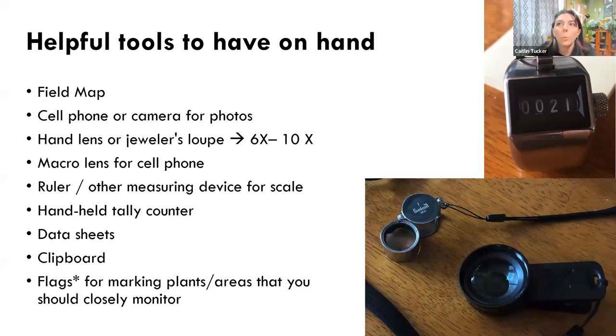When you're out scouting, some useful resources and tools: a field map, cell phone or camera for photos, a macro lens for closeup photos of very tiny insects or mites, a hand lens or jeweler's loupe. A ruler can be helpful to understand scale. Flags or marking tape are really useful — if you're out in the field and there's an area you want to closely monitor, stake a flag or tie some marking tape to it so that next time you come around to scout, you can pay closer attention to that area.